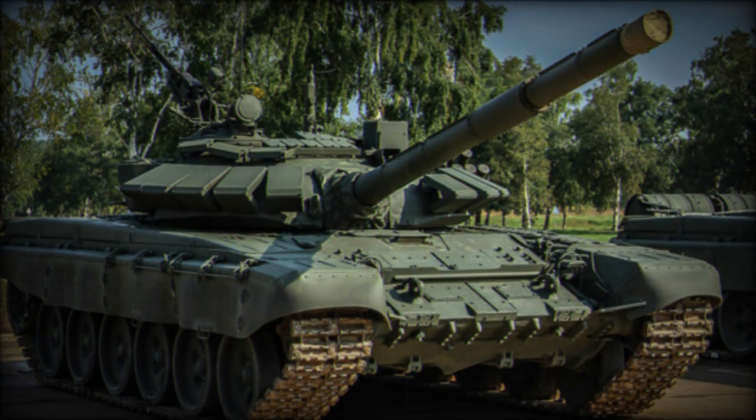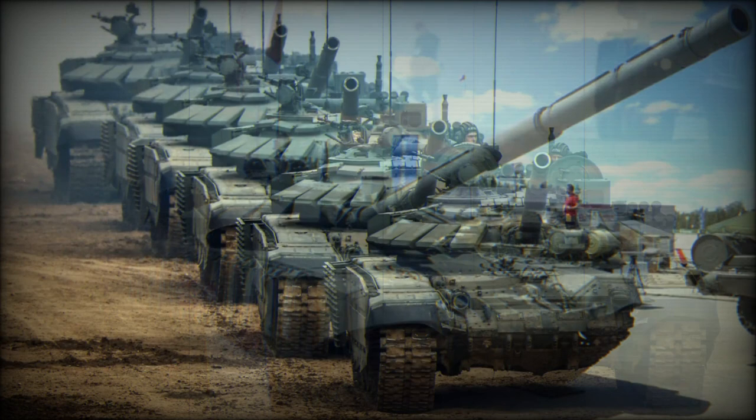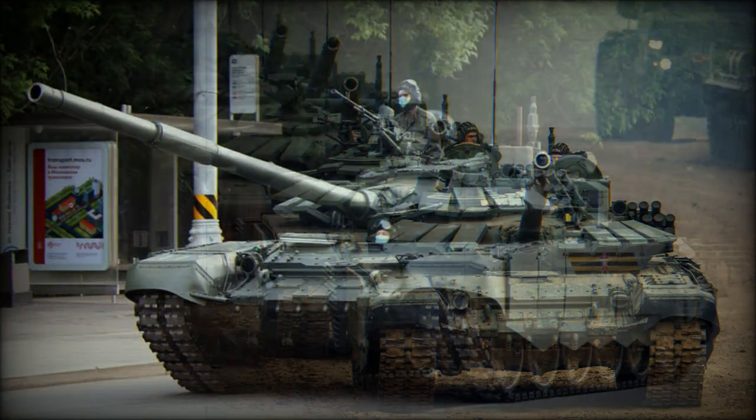This tank has a new 2A46M5 125mm smoothbore gun. The autoloader has some modifications and can use newly developed munitions. This tank can launch 9M119 Svir or 9M119M Reflex anti-tank guided missiles in the same manner as ordinary projectiles. The Western reporting name for both missiles is AT-11 Sniper.